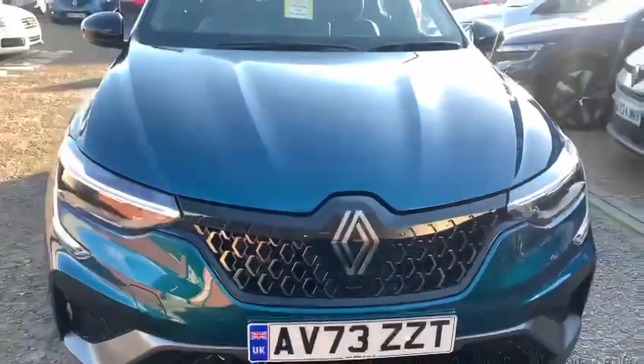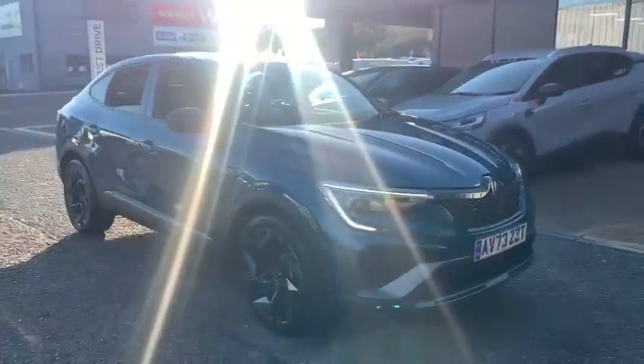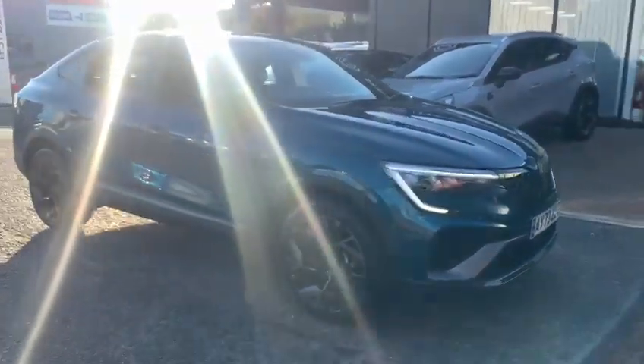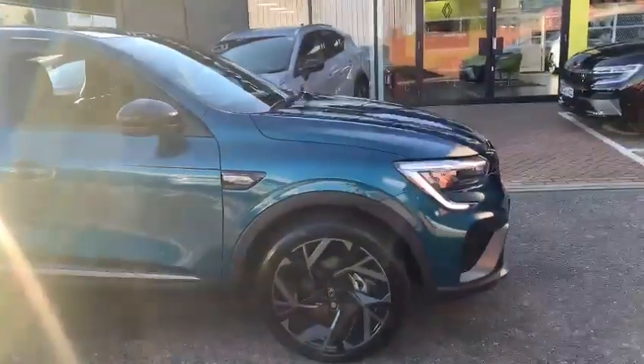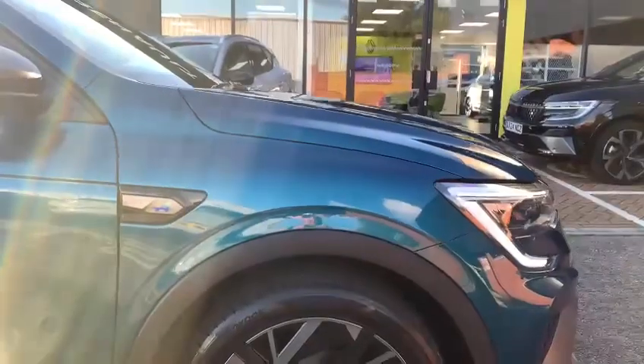Hello there and welcome to John Banks Renault. My name is Glen. The latest arrival we have here is a 2023 Renault Arcana. This is the Esprit Alpine specification, which is the top of the range one, presented in Zanzibar Blue. This is a 1.6 self-charge hybrid vehicle.